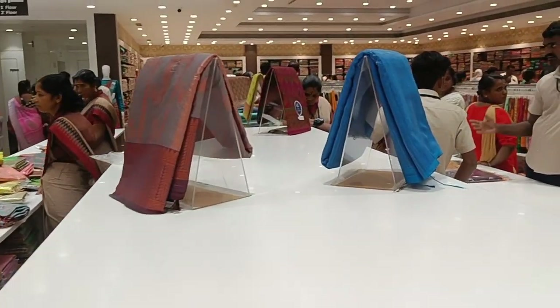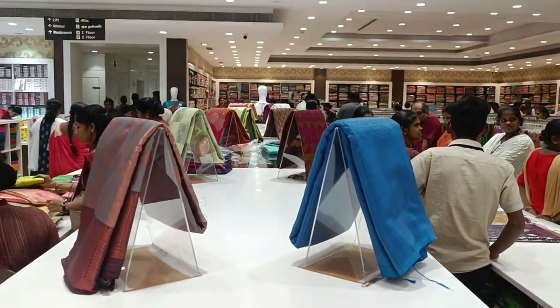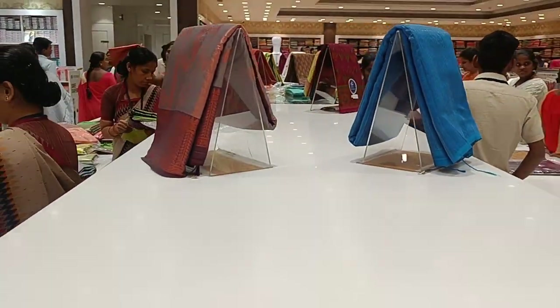Hi friends! Welcome to my channel. Now we will see display collections. We will see display collections in daily Naachiyars. We will see daily over-display collections in our Naachiyars.